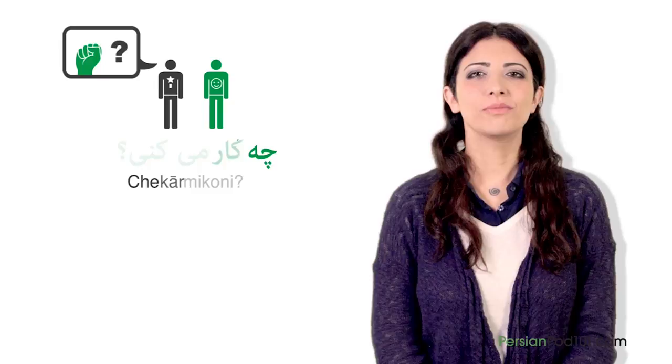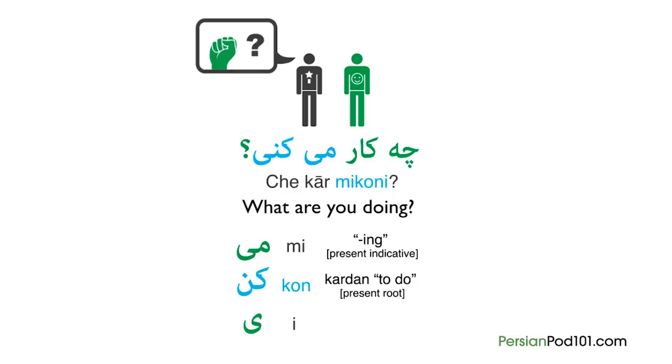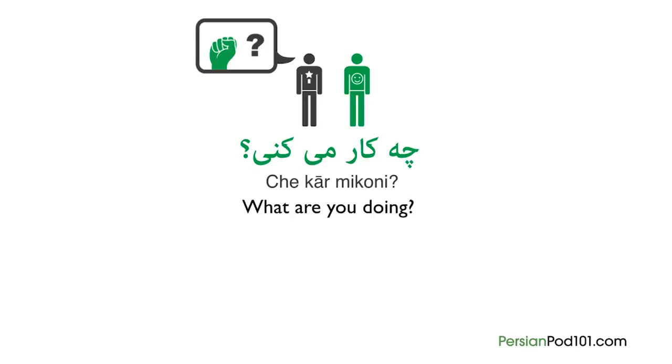Imagine you want to ask your friend what he is doing. You will ask: Cekar mikoni. That means 'what are you doing?' in an informal form. Notice that mikoni consists of mi plus kon, which is the present root of kardan, plus i, which is the personal pronoun. So all together it is: Cekar mikoni — what are you doing?